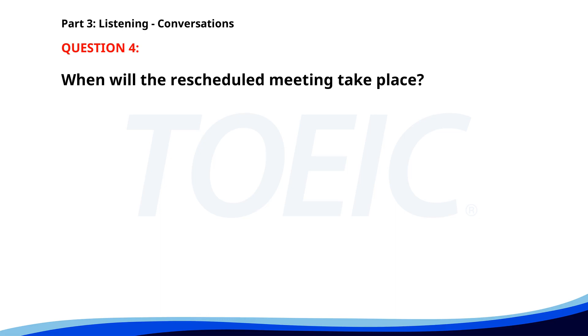Number four. Can we reschedule our one-on-one meeting to Thursday? I have back-to-back meetings that day. How about Friday morning instead? Friday morning works for me. Let's do 9 a.m. 9 a.m. is perfect. I'll send a revised calendar invite. When will the rescheduled meeting take place? A. Friday morning. B. Thursday afternoon. C. Monday morning. The correct answer is A. Friday morning.